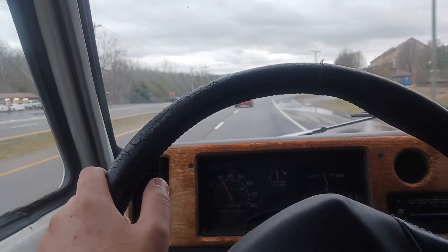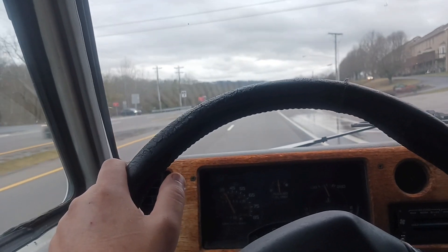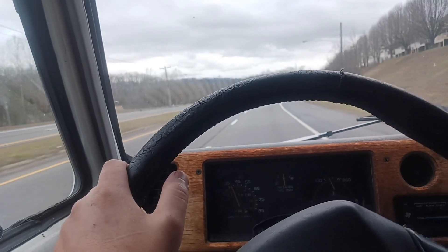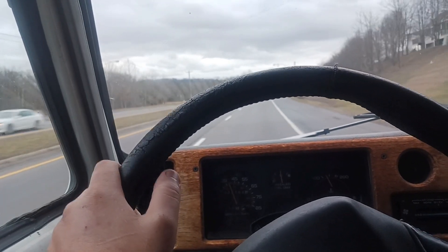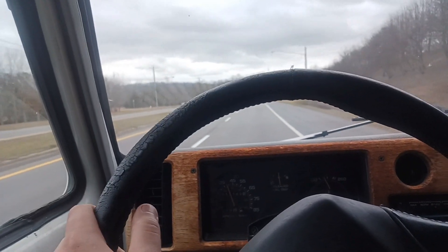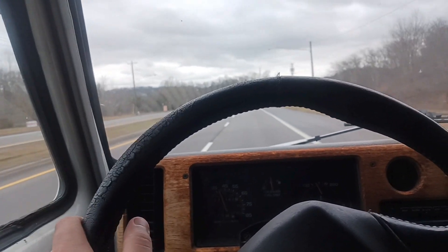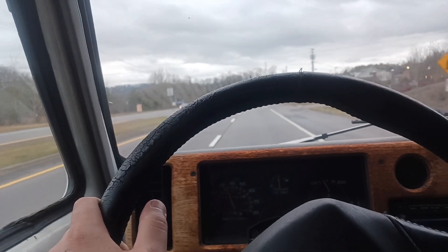Talking about the van now. I've put brakes on the front of it — brake pads and hoses. I fixed a handful of small water leaks by changing the temperature sensors and the thermostat housing and the thermostat.